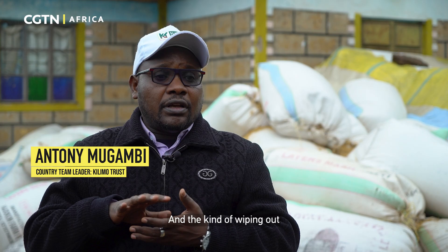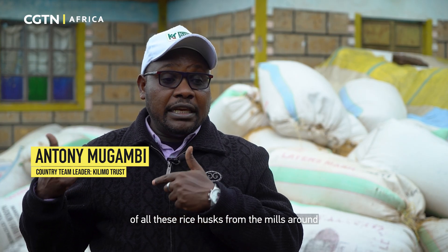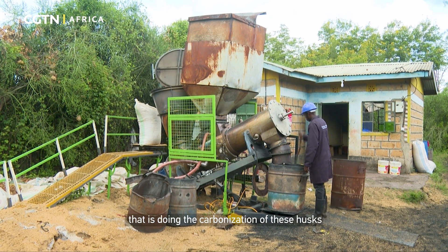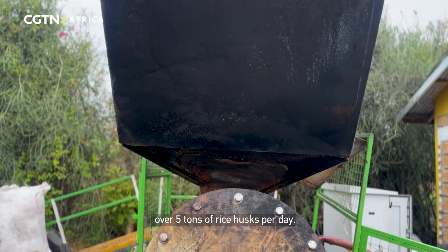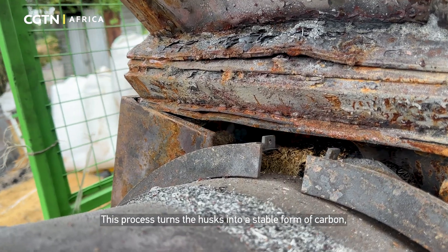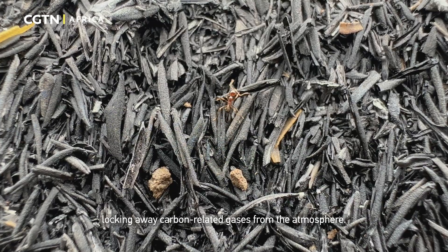The wiping out of all these husks from the mills around has been phenomenal. The machine doing the carbonization of these husks is able to process over five tons of rice husks per day. This process turns the husks into a stable form of carbon, locking away carbon-related gases from the atmosphere.